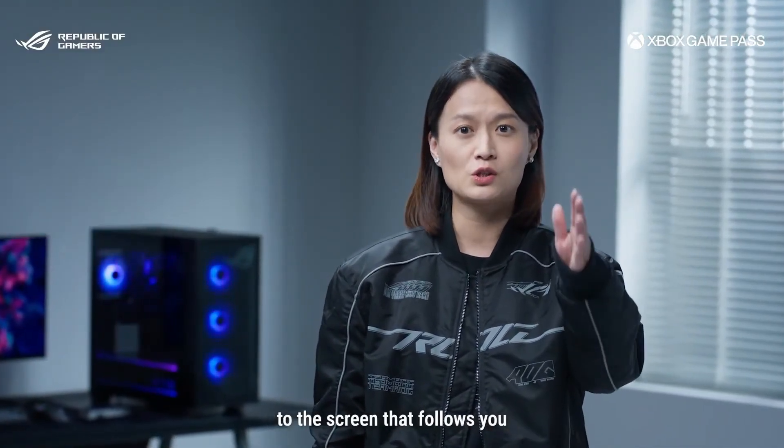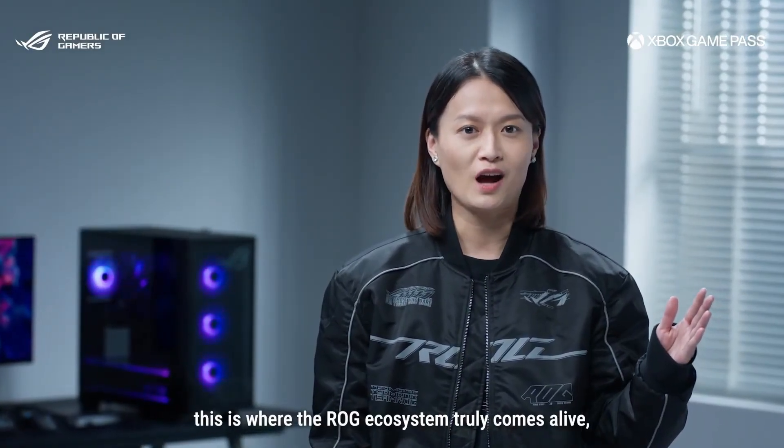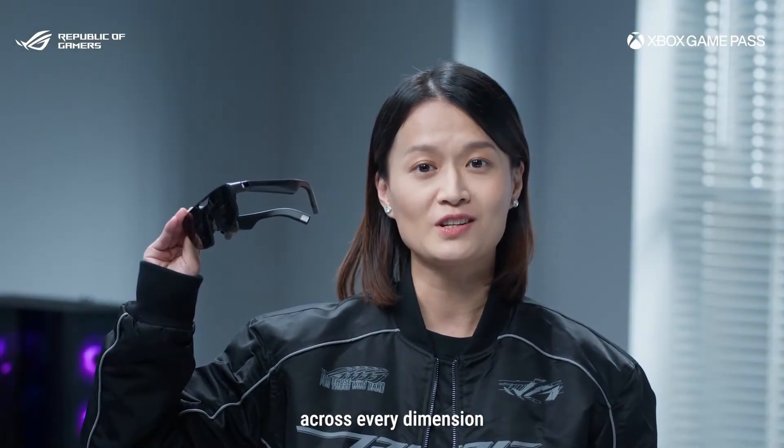From the screen in front of you to the screen that follows you, this is where the LG ecosystem truly comes alive, bridging your gaming experience across every dimension.